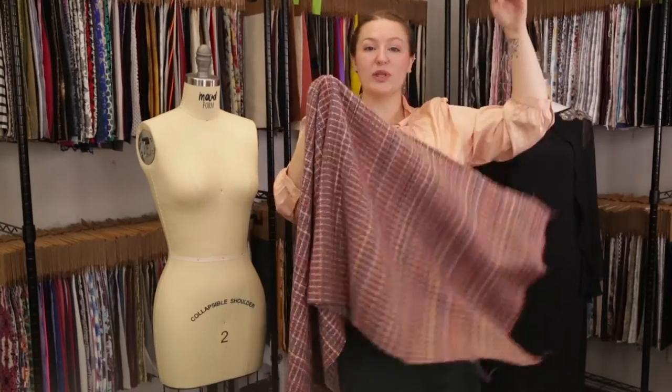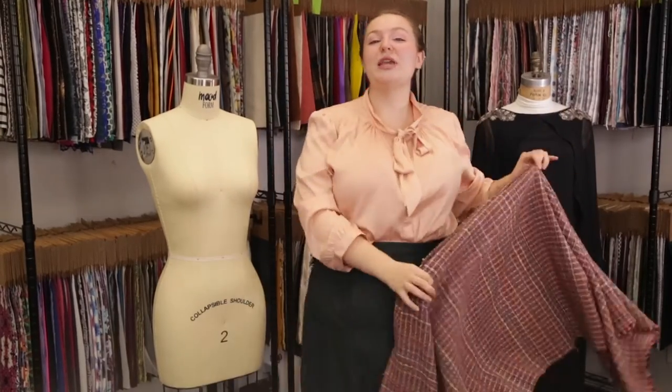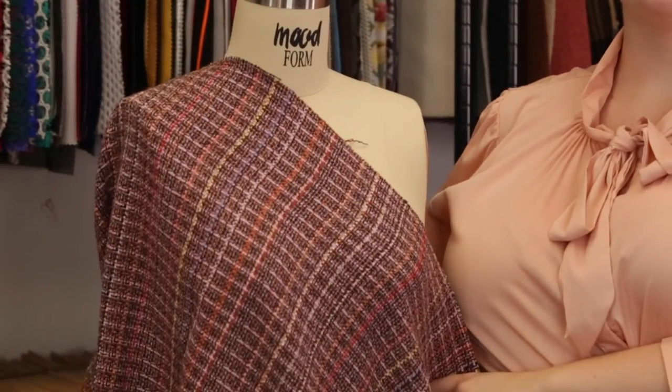This product has a malleable, relaxed drape that I think would be perfect for a Chanel style pantsuit with fitted pants and a blazer, paired with a cream pussy bow blouse.